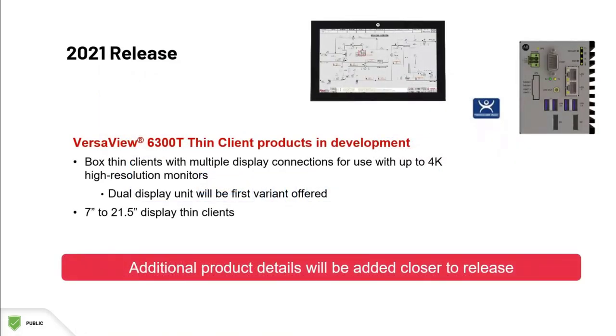Some additional thin clients will be released for applications involving virtualization and ThinManager. The single display unit is currently available, and soon we will also have a dual display unit which supports 4K resolution and two monitor connections.